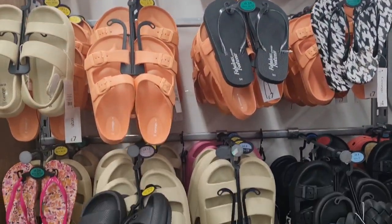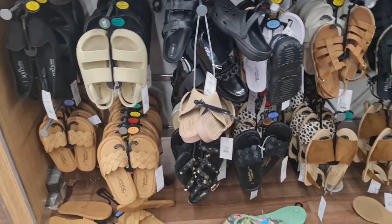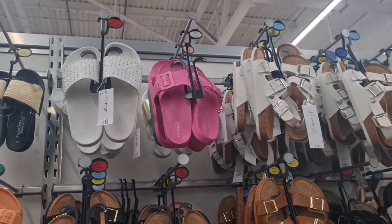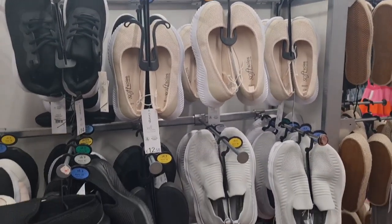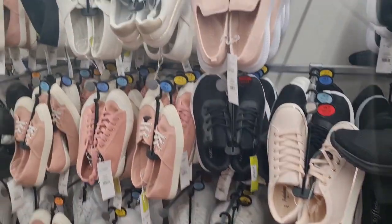Sliders, slippers. Some of them are quite comfortable to walk in — the sandals, though some don't look comfy. Walking shoes and trainers as well.